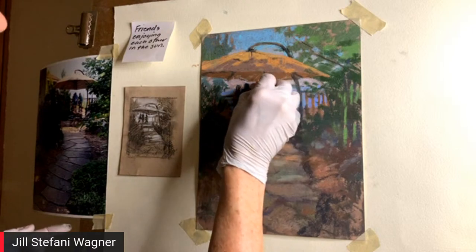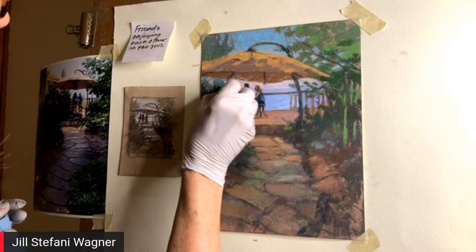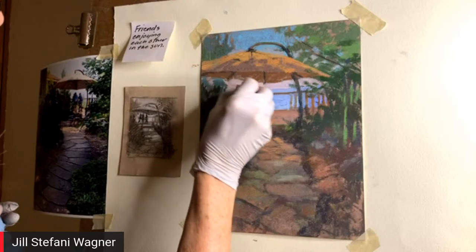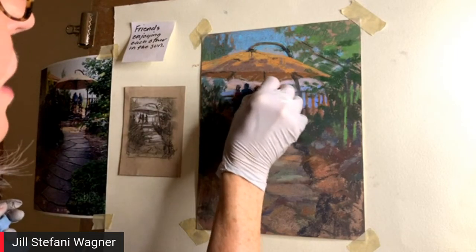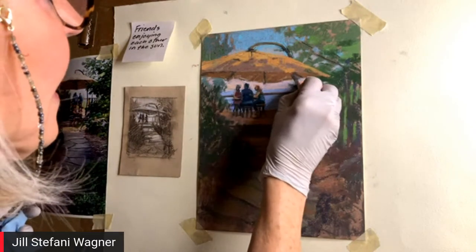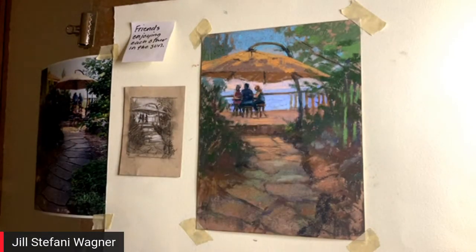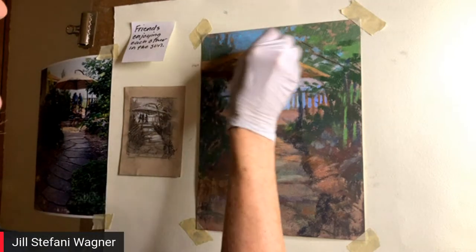Wherever you are, if you take a look across the room and focus on something, that will be in perfect detail, but the rest of the things in that room are not going to be in as much detail. Especially in plein air painting, that's the feeling I always want to get across — look at this, look at this.